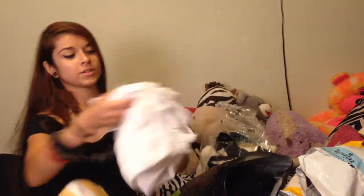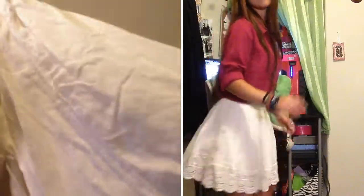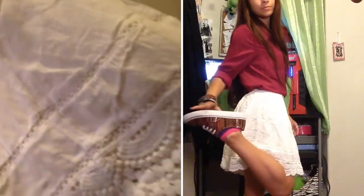We're going to start with Aeropostale. I got this skirt — everything that I got was on sale or it was like a deal. So I have this skirt, it's an extra small. I got it for $7. It has lace kind of on it.